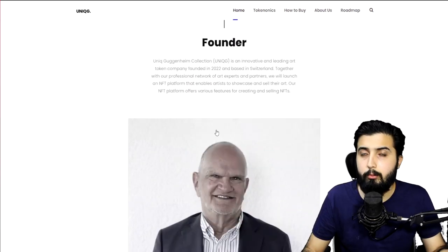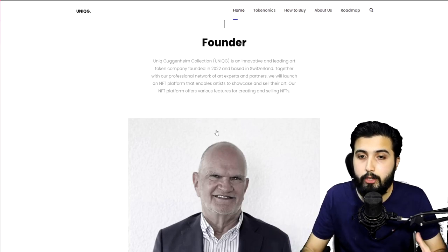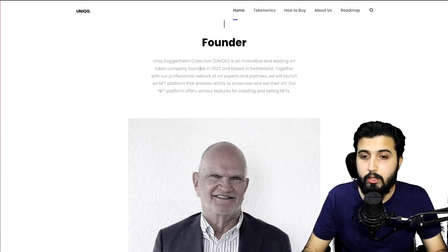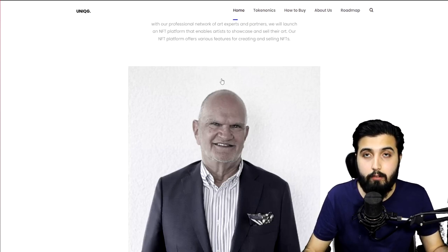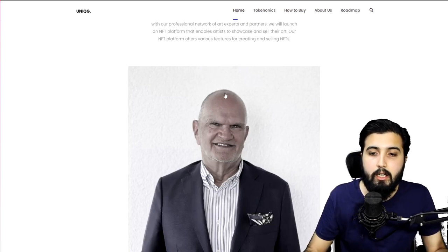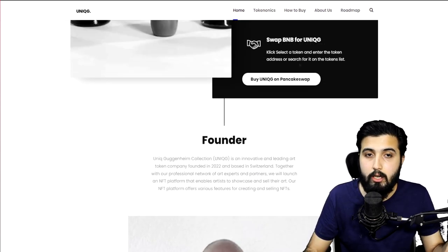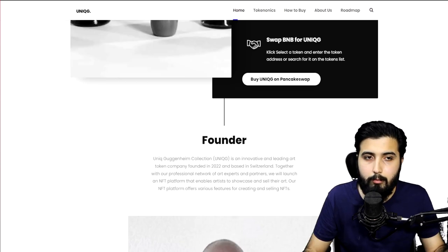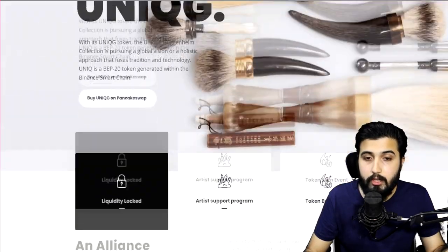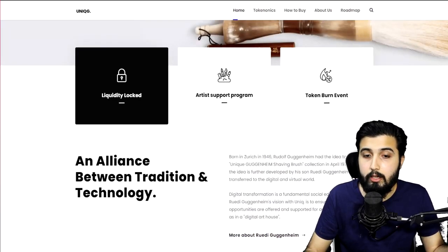Now we're going to learn what the project has planned for the future. The founder, which we already discussed — the son of Rudolf Guggenheim — is shown here, and everything is completely doxxed. You can take a look at the full team right here, and all of them are doxxed. The liquidity has been locked, they have an artist support program, and they also have a token burn event.